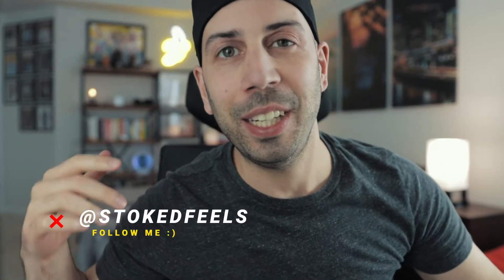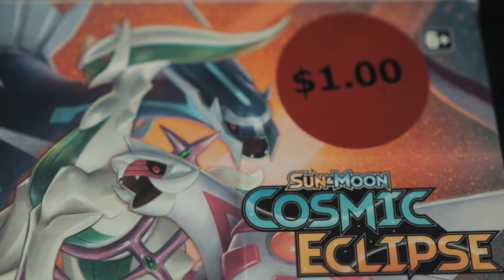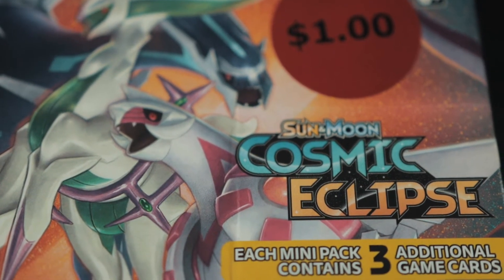What is going on guys? Welcome back to another video. Today is a really exciting video because we are opening a Cosmic Eclipse dollar booster box, or at least that's what I call these things, and you gotta hear the story on this.